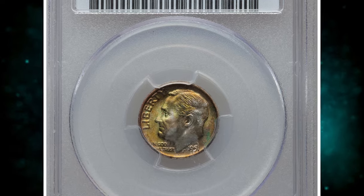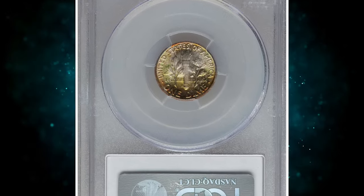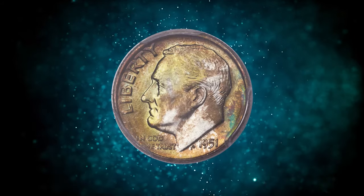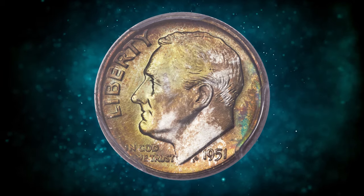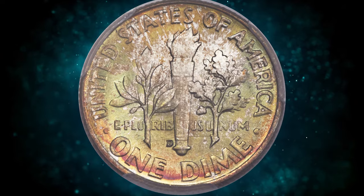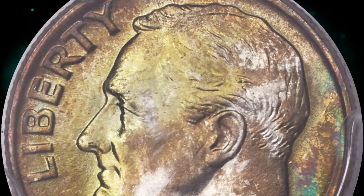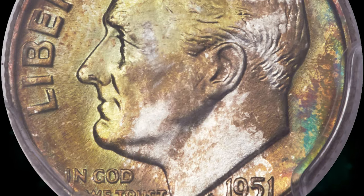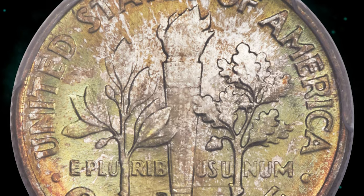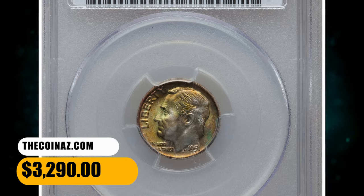Number 5. This is a 1951D Roosevelt Dime with attractive toning, graded in Mint State 68 with full bands. The 1951D Dime is a fairly plentiful issue in high grades, and full bands representatives are not overly elusive in general. The number of full bands pieces awarded the lofty grade of MS-68, however, is minuscule. Razor-sharp details and frosty mint luster illuminate vivid lime green and cherry red hues over much of this stellar coin, delivering seemingly unrivaled visual appeal. It was sold for $3,290.